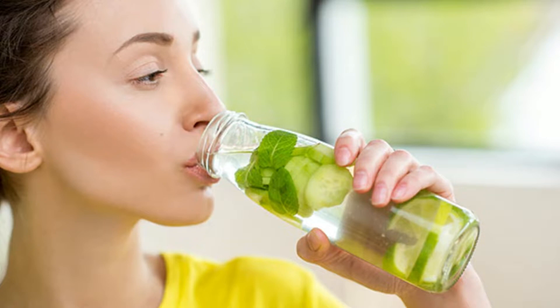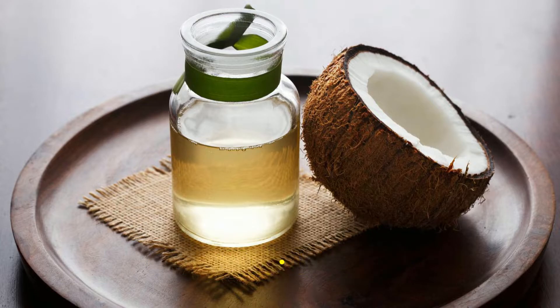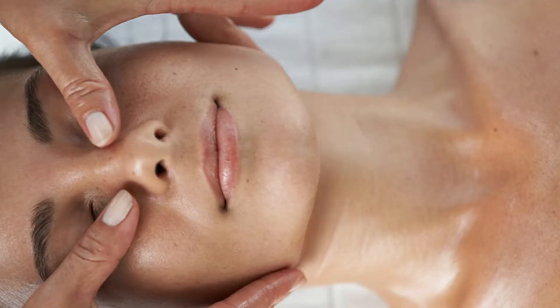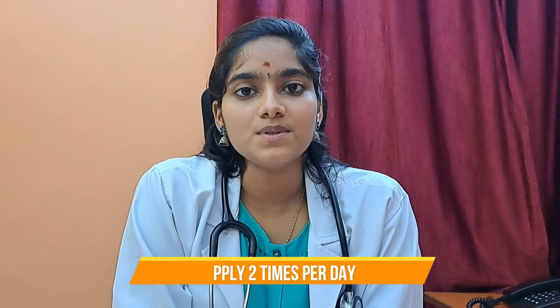Start sipping the water after leaving it for 2 hours. Use coconut oil. Coconut oil is an excellent moisturizer. Its antimicrobial property makes your skin clean and free from infection. Lightly warm up the oil. Massage with your fingertips for 1 to 2 minutes. Leave it for a couple of minutes and then wipe off with cotton. You can apply it 2 times per day.